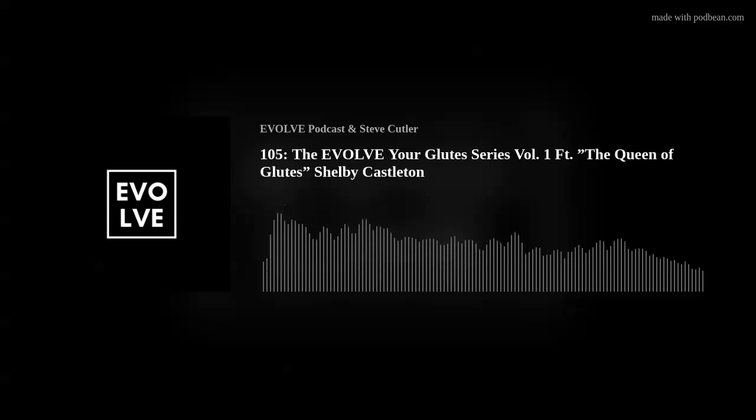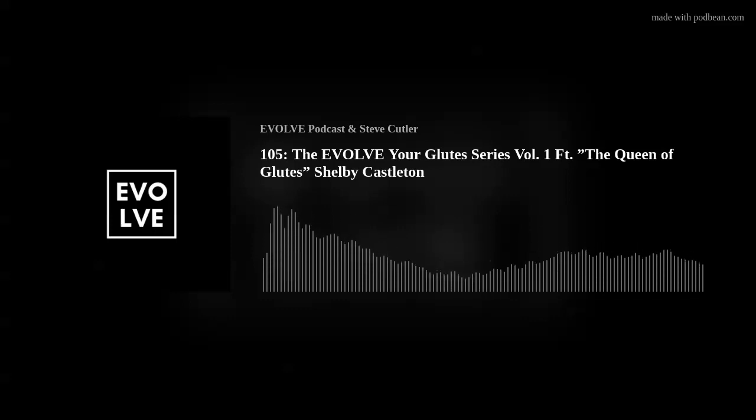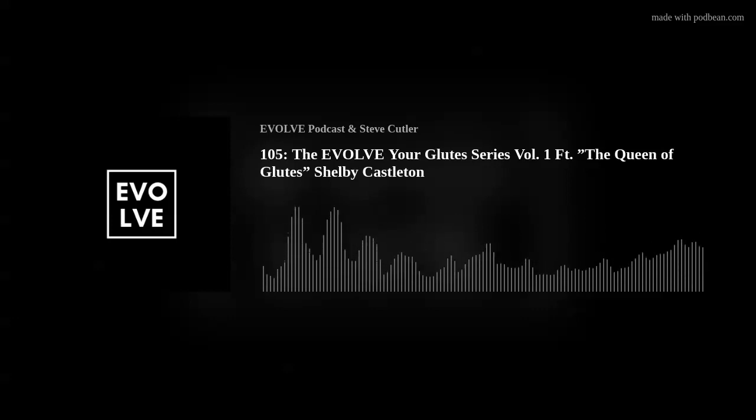One of the things I've loved learning from you is the different planes of motion and how you think about it. You think about training in a really fully developed way. Can you walk our listeners through how you think about creating a glute program and why that's so important to total glute development? Yeah, so I like to do what's called vector training. Brett Contreras came up with this a long time ago.